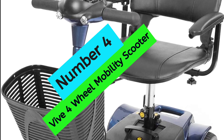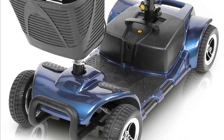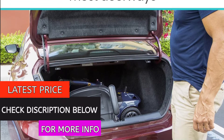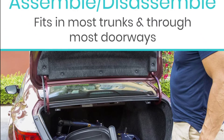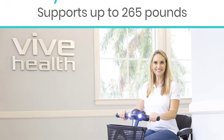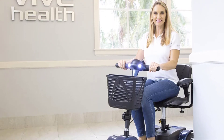At number 4, the Vive Four-Wheel Mobility Scooter. This scooter is a great option for those looking for a safe and easy way to navigate both smooth and rough surfaces. It can safely support up to 265 pounds and features easy-grip tires that are flat-free and non-marking. The maximum speed is 3.7 miles per hour with a driving distance of up to 12.4 miles per charge. It also comes with a comfortable padded seat that is height-adjustable to fit your needs.